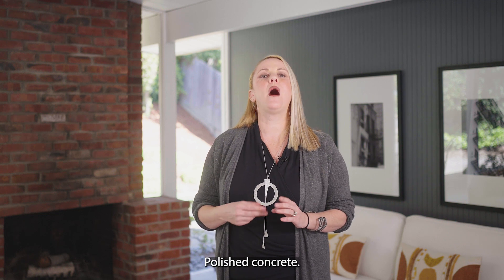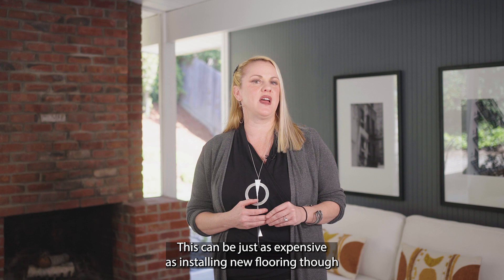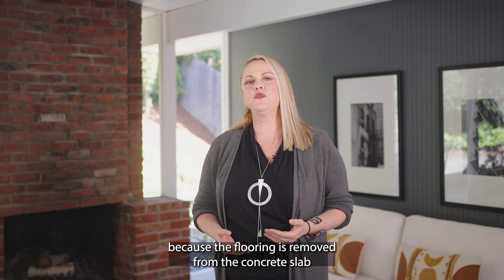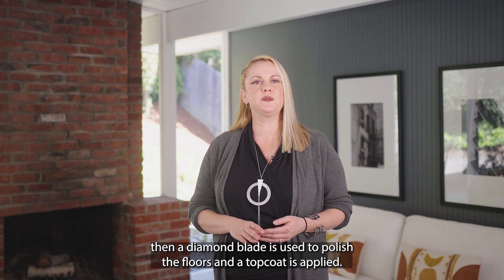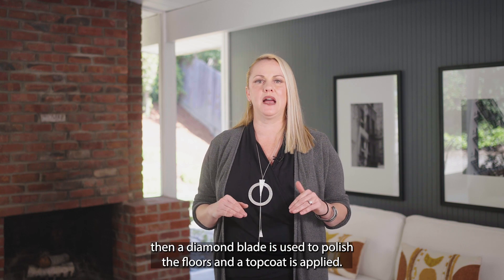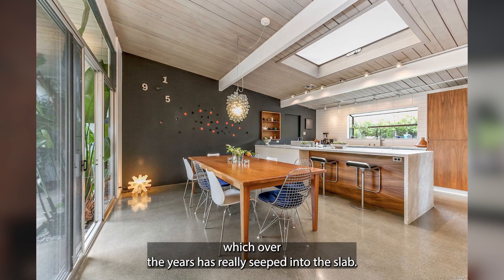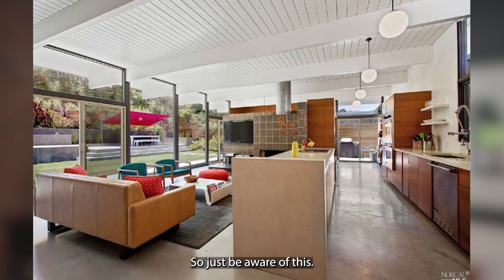Number two: polished concrete. This can be just as expensive as installing new flooring, because the flooring is removed from the concrete slab, then a diamond blade is used to polish the floors and a top coat is applied. Typically you will see the original tile glue marks, which over the years has really seeped into the slab, so just be aware of this.